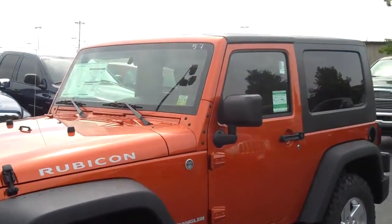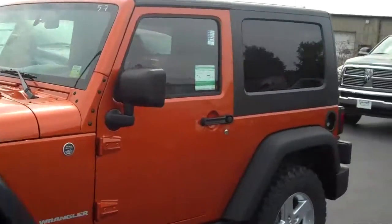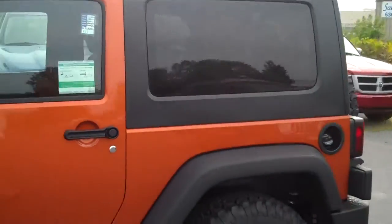This is Will from Neymar Chrysler Jeep Dodge, and if this Jeep meets your needs, I hope you can come in and test drive it. Thanks.